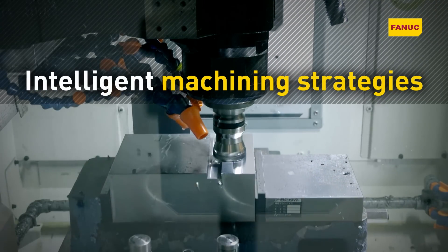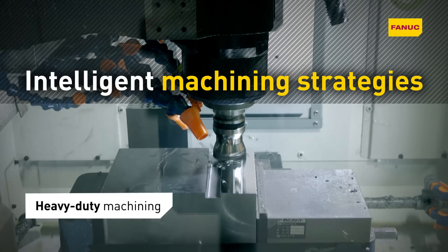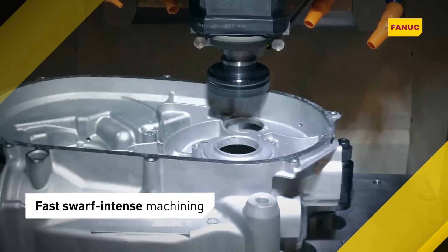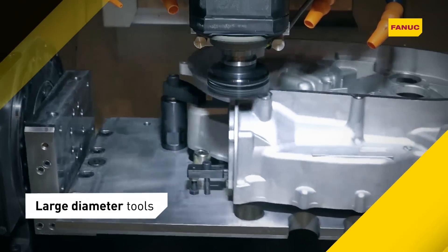Relying on intelligent machining strategies instead of raw power, RoboDrill is ideally suited to heavy-duty machining applications normally done by larger machining centers. RoboDrill even takes the large-diameter tools usually only found on bigger machines.